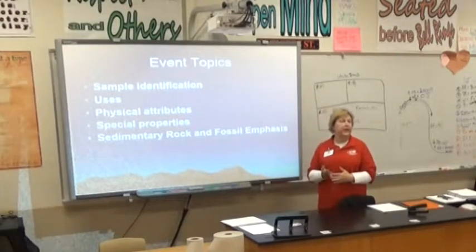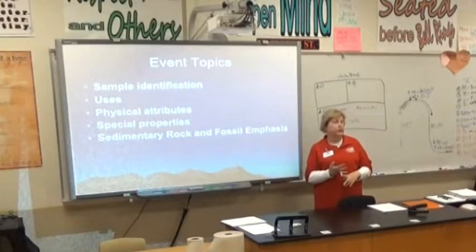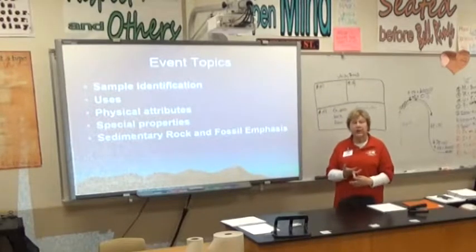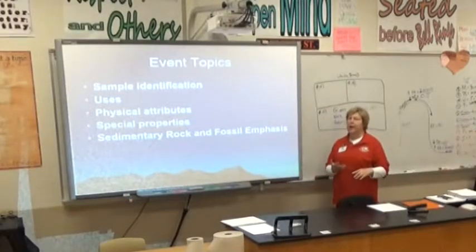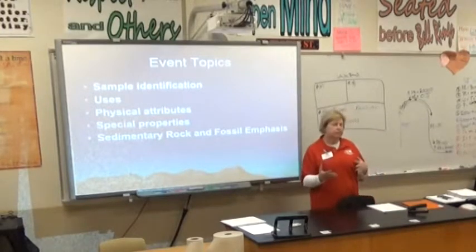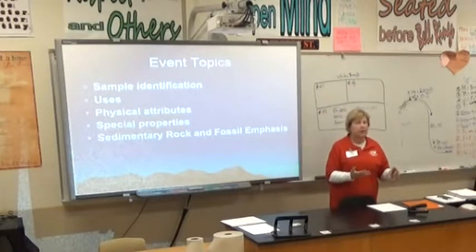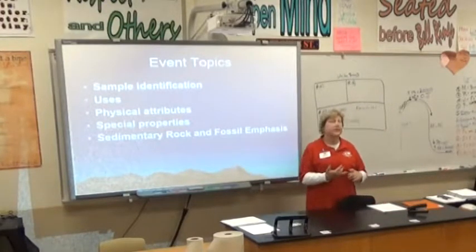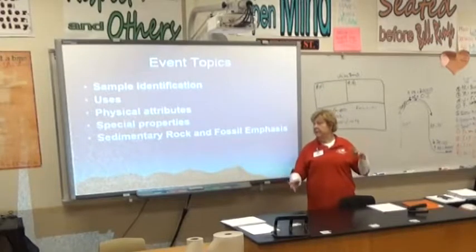These are the things kids need to know: look at a rock or mineral and identify it, know the uses for the rock or mineral, and know the physical attributes — especially for minerals, things like cleavage, hardness, and fracture. Rocks require a little less because they aren't consistent across every specimen. Kids also need to know special properties: does it fluoresce, does it fizz when you drop hydrochloric acid on it, is it a good conductor or insulator? This year there's a sedimentary rock and fossil emphasis.